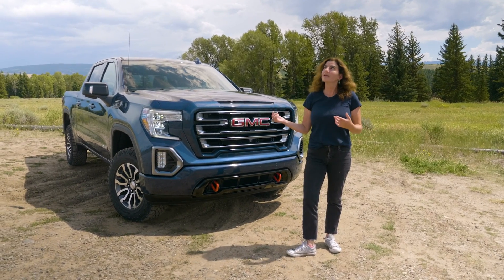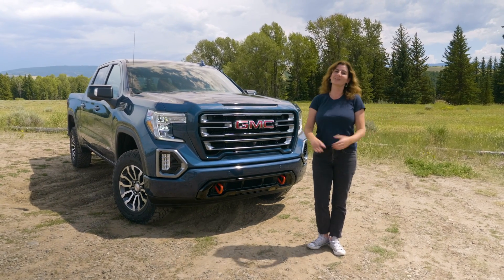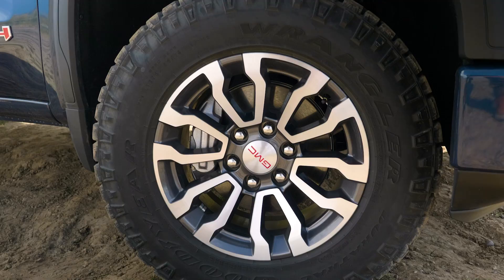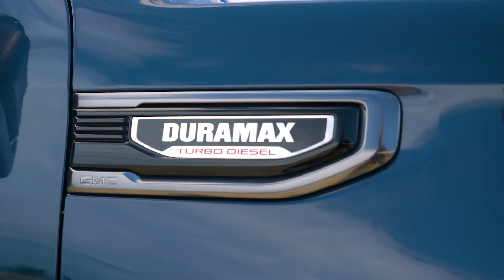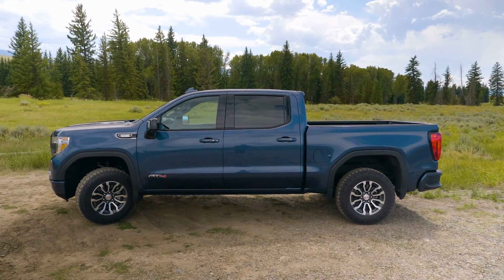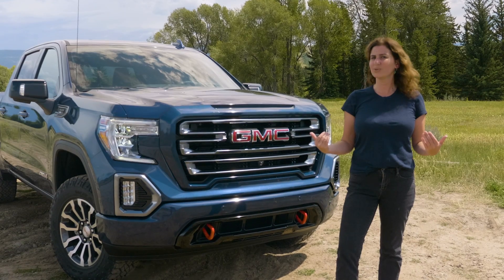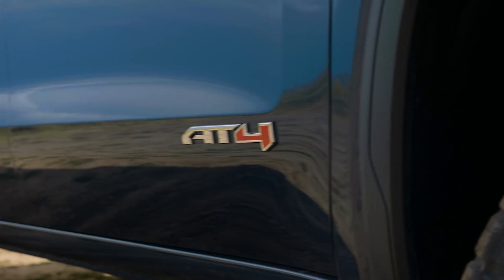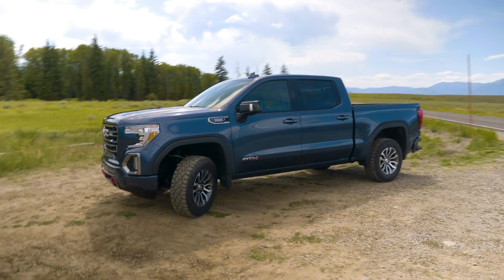What's that sound? Oh, just six cylinders in a drum line turning diesel into torque. That's right, this is the 2020 GMC Sierra 1500 Duramax. I feel so tough right now. Let's talk about this truck and why you might want — or not want — a diesel in your half-ton.